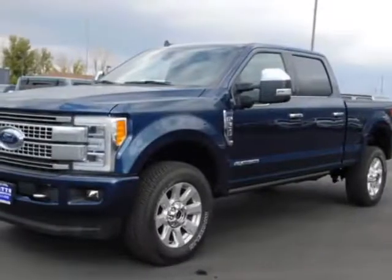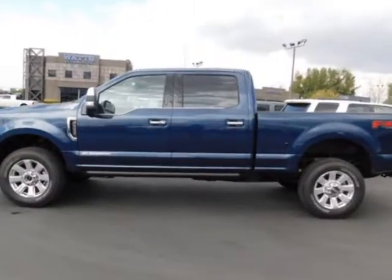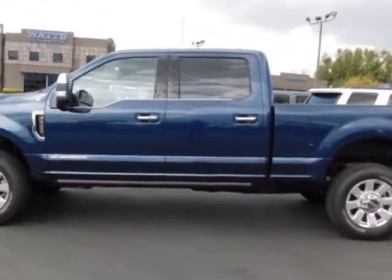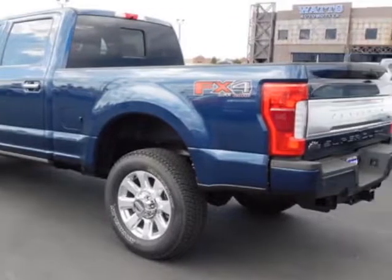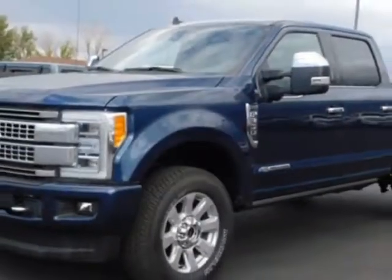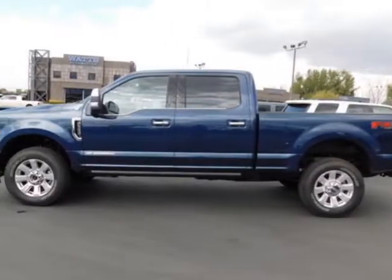Look at this 2019 Ford Super Duty F-350. For your protection, this vehicle has a factory warranty. The Super Duty F-350 boasts a 6.7-liter engine and has a 6-speed automatic transmission. Another great feature is that this vehicle uses diesel.